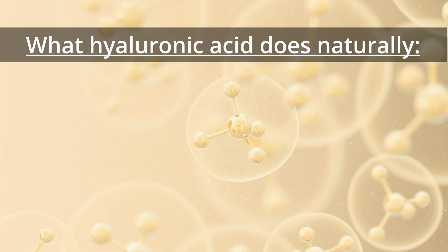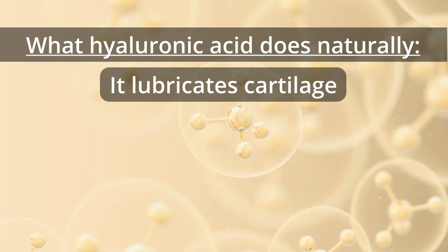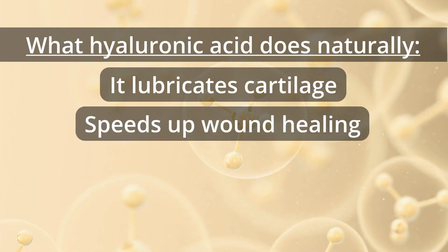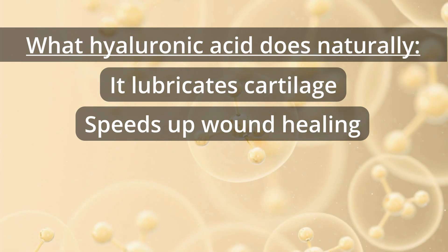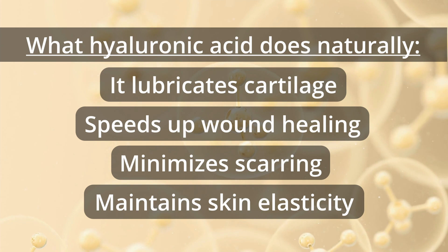Here's a list of things hyaluronic acid is known to do in the body: it helps cartilage bend and stretch smoothly, assists in faster wound healing by supporting the cellular matrix, minimizes scarring, and keeps skin flexible.